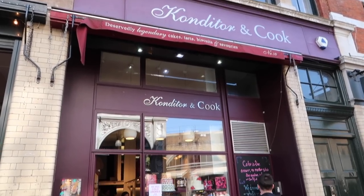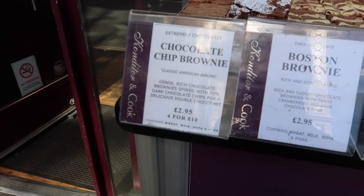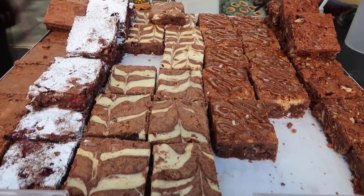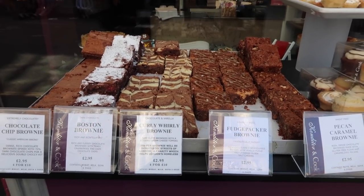The last stop of my dessert tour through Borough Market was the Conditor and Cook Bakery, which is well known around London for their brownies. Their brownies were the first I tried in London and they instantly set my bar for brownies very high. If you feel like brownies, go to Conditor and Cook.